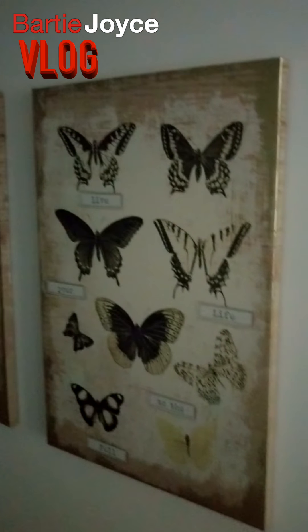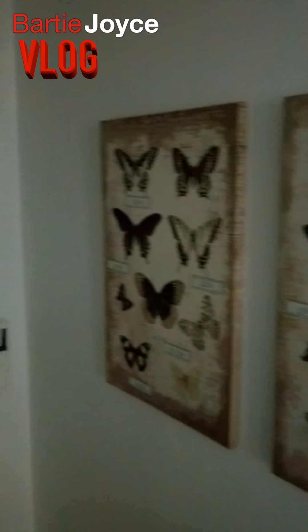And then you've got a little corridor through here. Nice little butterflies as a canvas.